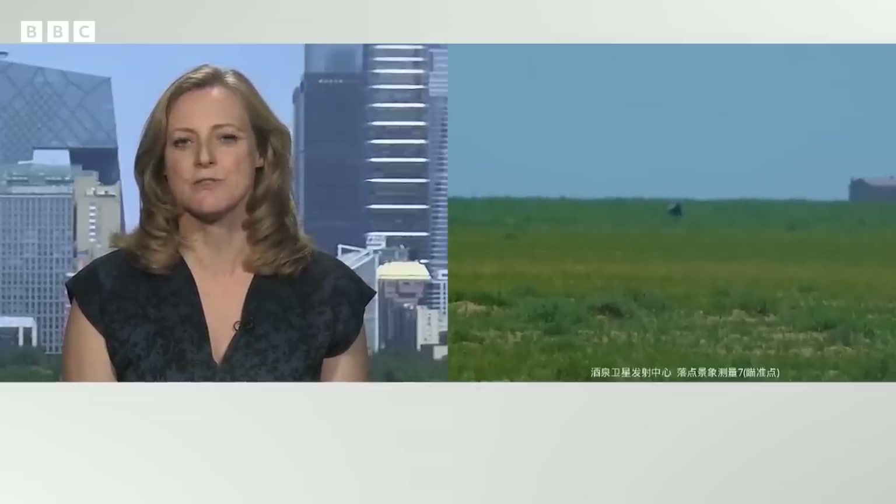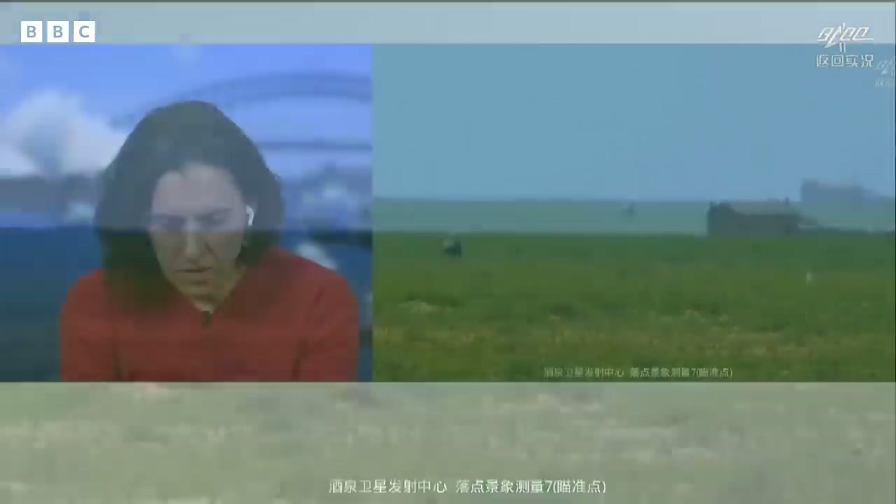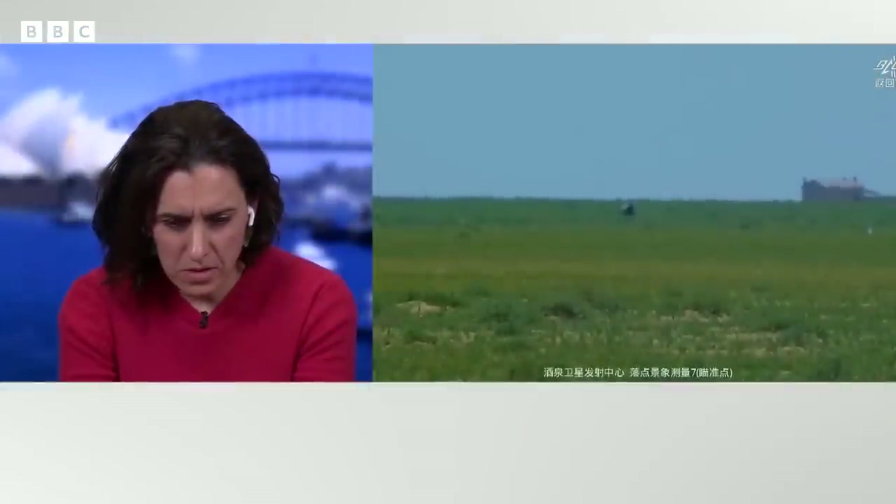This is a world first. And China hasn't just landed on the far side of the moon once — it's landed on the far side of the moon twice. The reason this is a world first is it's the first time they've managed to collect soil and rock samples. Why is the far side of the moon such a fascination with scientists? It's thought that the rock composition is very different to the side of the moon that we can see. The rock samples on the near side are a bit like those you'd find in Hawaii or Iceland — they're volcanic in nature.